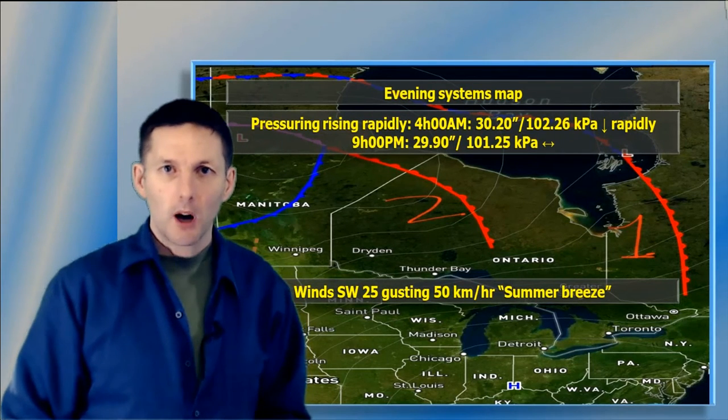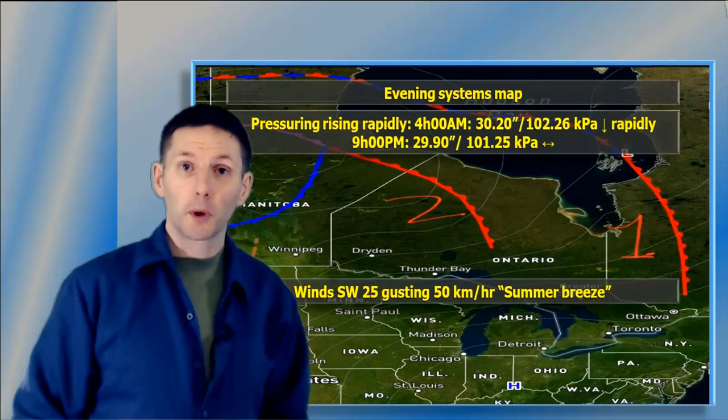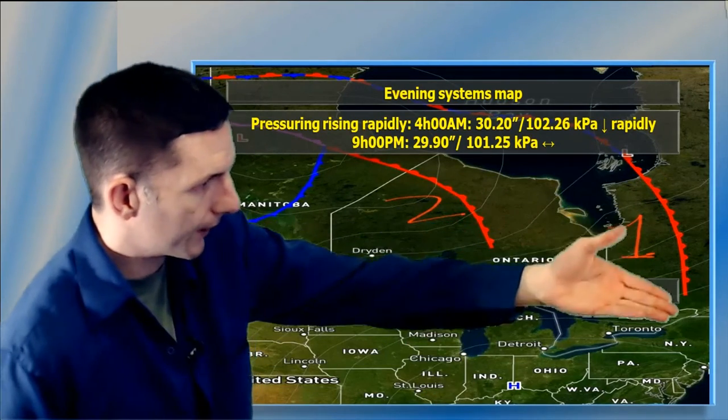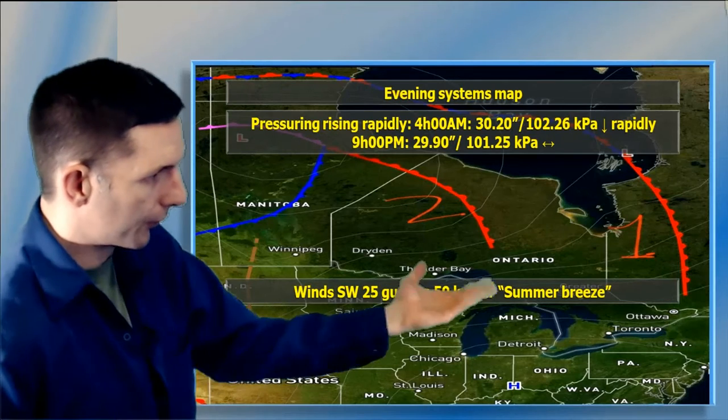I'm Jonathan Kovach. Thanks so much for tuning in. On my Twitter and Facebook groups this morning with the still picture posting or the text updates, I did point out the first warm front that welcomed our beautiful summer breeze in January.